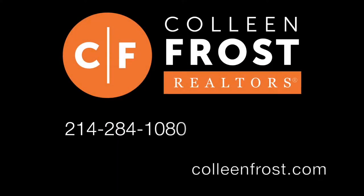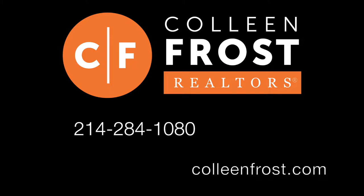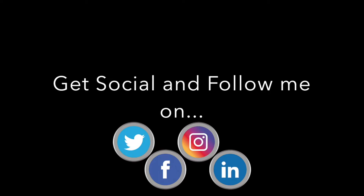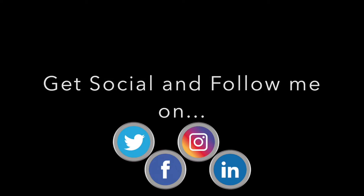If you would like a private tour of 308 Woodlake, give me a call today at 214-284-1080. Make sure you check out our website at ColleenFrost.com and don't forget to subscribe to my YouTube channel for more property videos, and also follow us on social media like Twitter, LinkedIn, and Facebook. Have a great day!